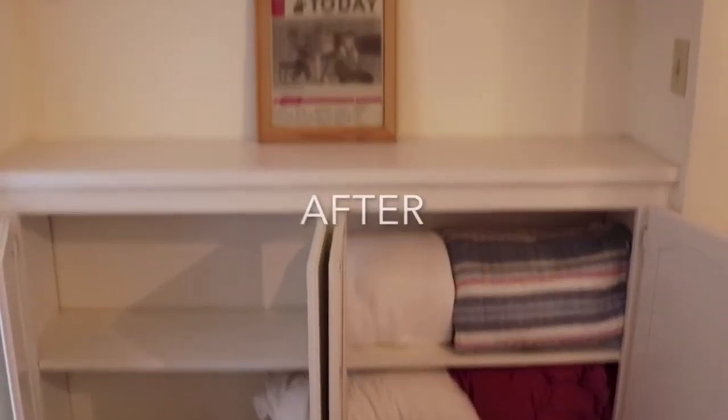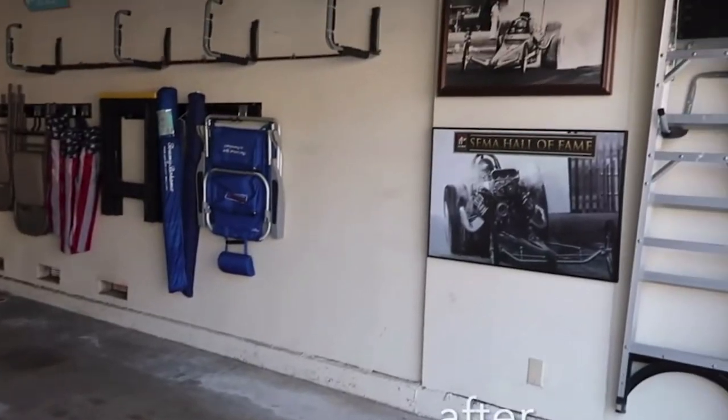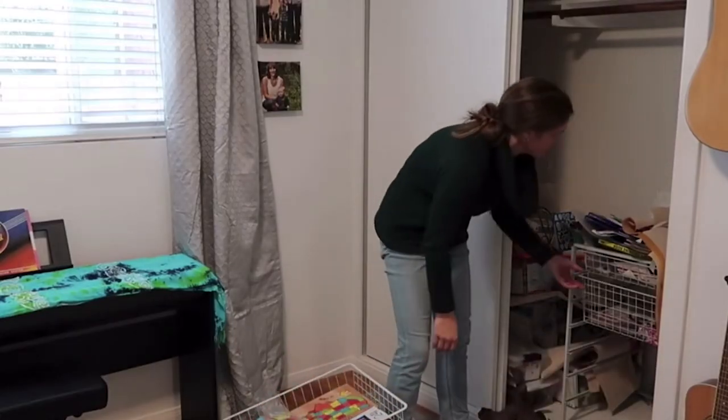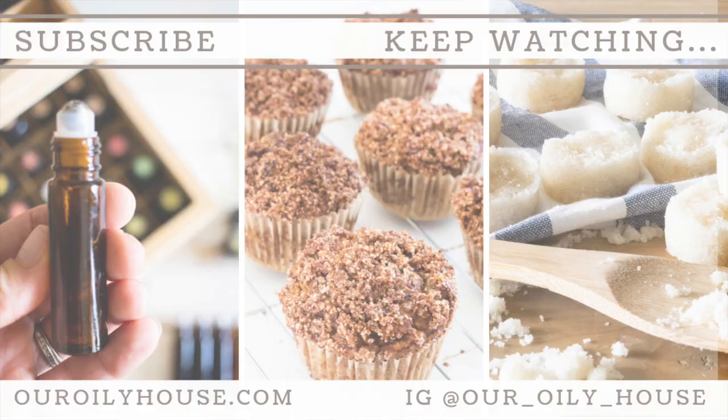I hope these tips were helpful and gave you some cleaning inspiration. Maybe you can hop into your children's room after this video and do a few of these things to help keep it clean, organized, and minimal. Be sure to check out my friend Shannon's channel — linked below — for her video on cleaning and organizing her kids' room. If you're new here, thank you for watching, please hit subscribe; I put out two new videos every single week. See you in the next video!